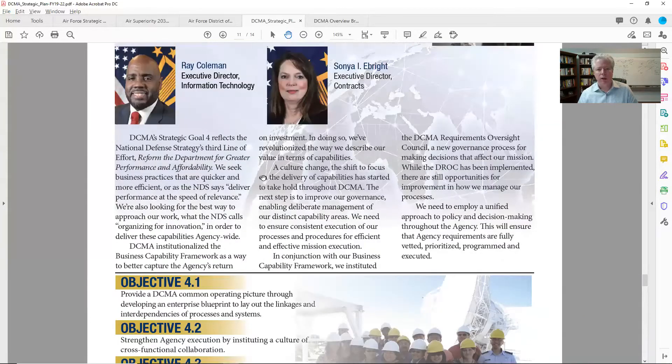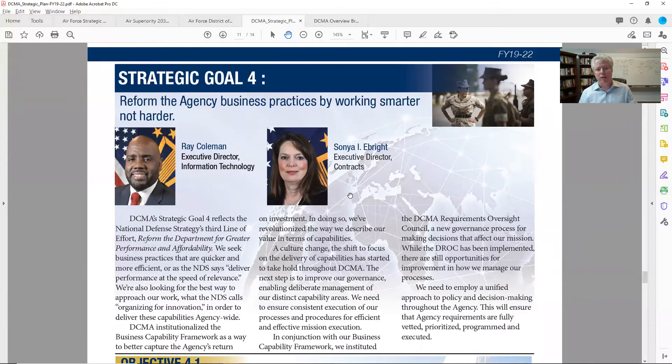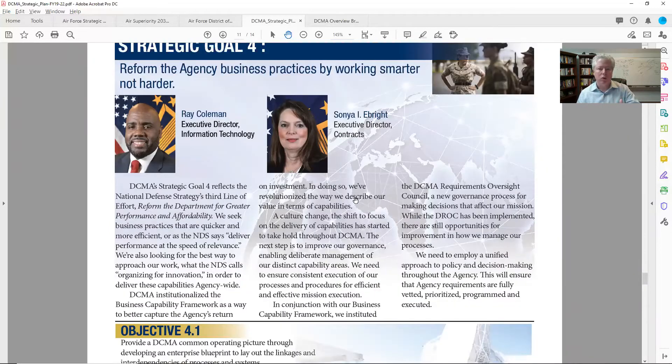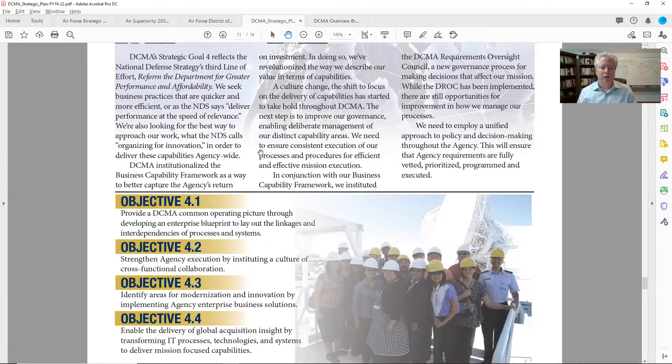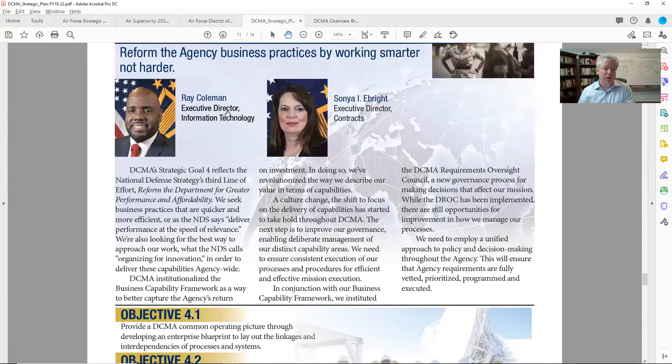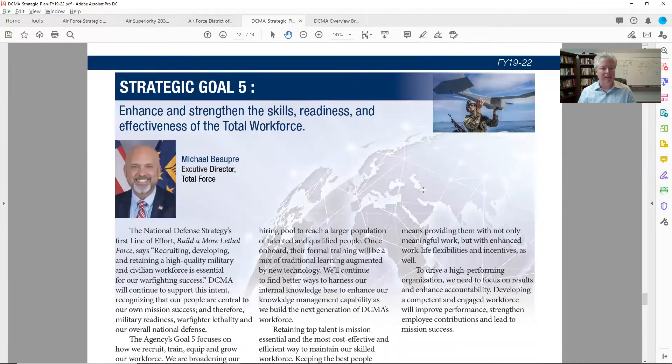Frankly, I don't even really need to meet Mr. Coleman. If he's got a lot of direct reports related to these objectives, what I want to find out is: if you two are the leads for the strategic goal, are there leads for each objective who all work together as a team with the goal leads? I haven't seen it written anywhere, but it just seems like it makes sense. Alright, let's look at the last goal.